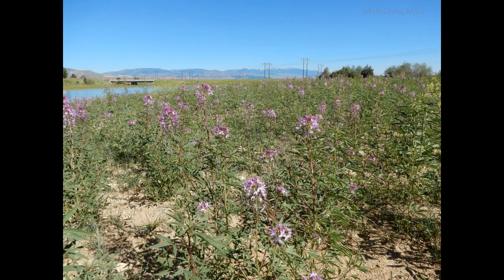Rocky Mountain Bee Plant can be very large in the right habitat, growing up to three feet tall. It is very showy in mid to late summer, and it grows in disturbed places like roadsides, so it causes some weed managers to look twice.